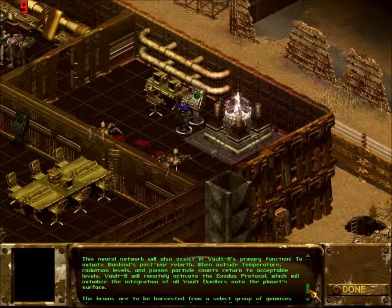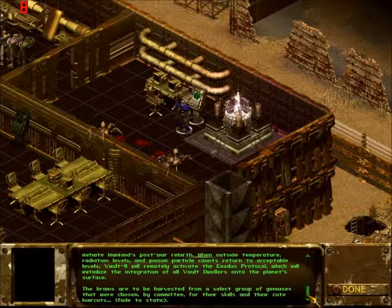When outside temperature, radiation levels, and poison particle counts return to acceptable levels, Vault Zero will remotely activate the Exodus protocol, which will initialize the integration of all vault dwellers onto the planet's surface. The brains are to be harvested from a select group of geniuses that were chosen by committee for their skills and their cute haircuts.